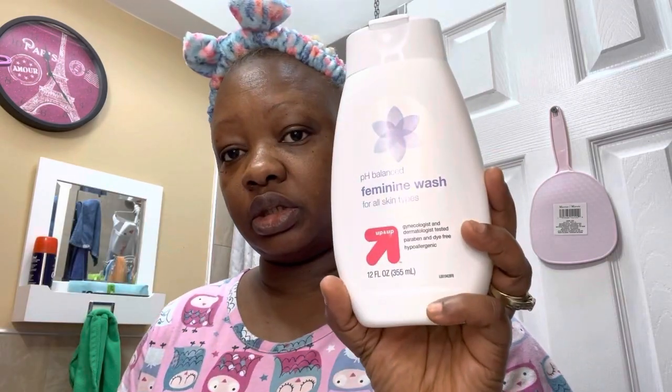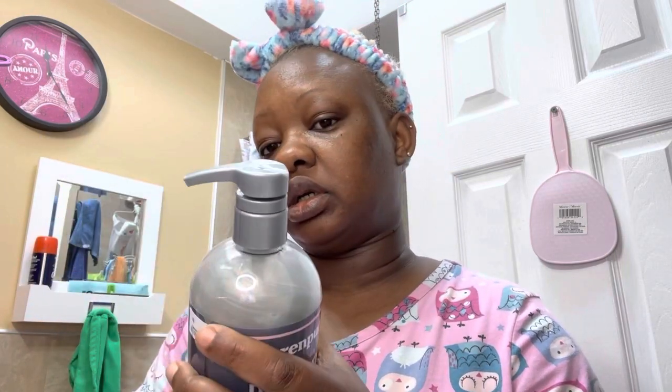For my feminine wash, I'm going to be using the feminine wash from Target. Another product I found at Ross yesterday is this detoxifying charcoal body wash. It's zero sulfate, paraben, dye, and gluten-free. It's 24 fluid ounces for $3.99. I saw a review saying they have it at Walmart for four or five dollars, but this one is $3.99.